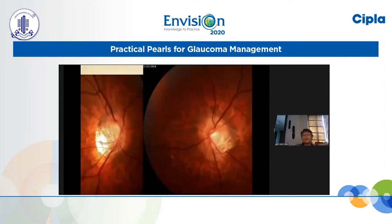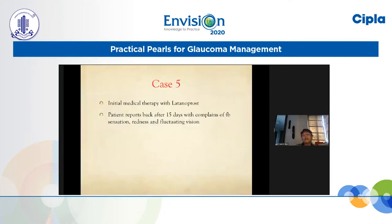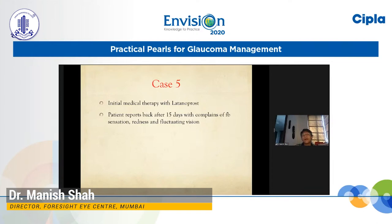Here is the optic disc: the right eye optic disc clearly shows a tilted optic disc with a large area of temporal crescent, and we don't know whether this is an optic disc anomaly producing this defect. But as the pressures were high, we have to treat. The left eye is also a bit tilted but definitely much less than the right eye. So we started initial medical therapy with latanoprost, but this was a real surprise.